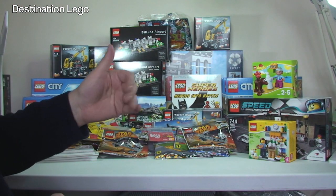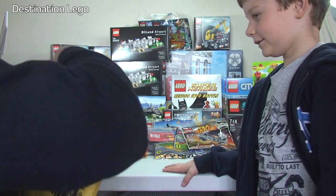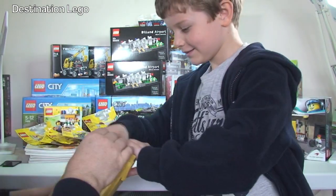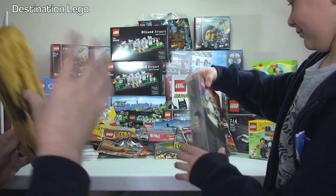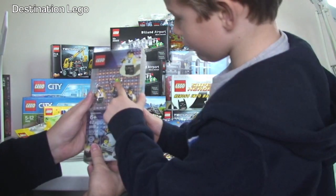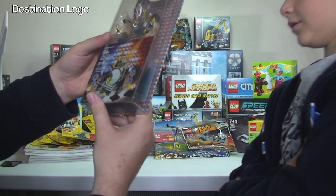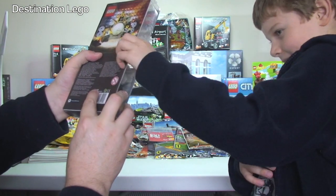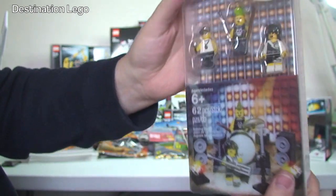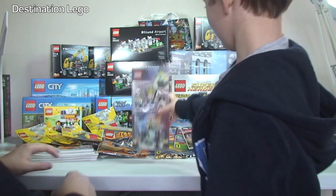Next one — this is for my collection as well. I love that. We've got set 850486, the minifigure rock band from the collectible minifigures. I haven't got that one yet so that's for my personal collection.